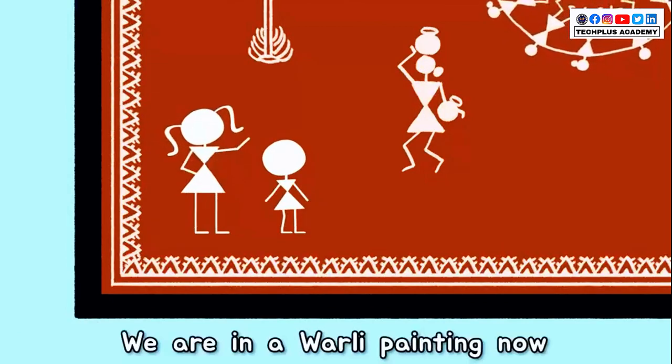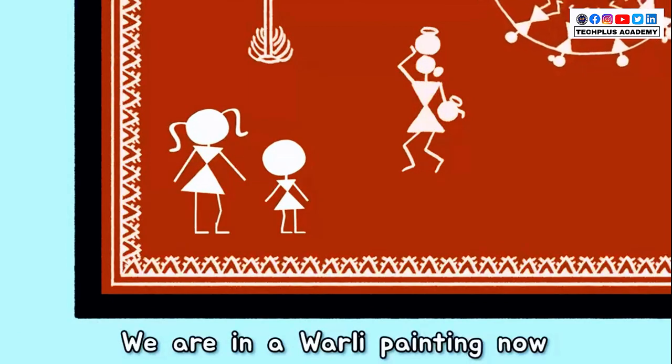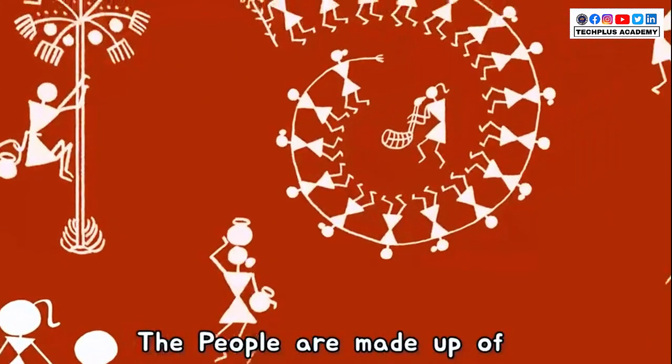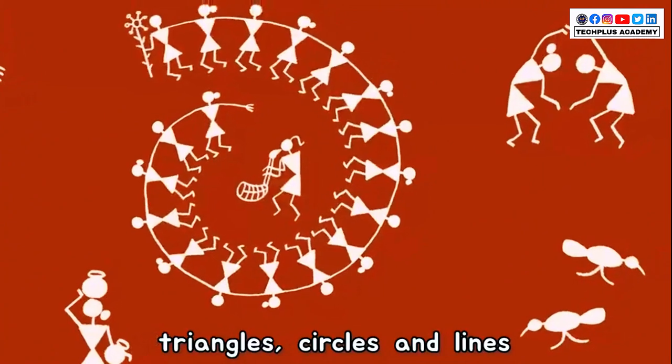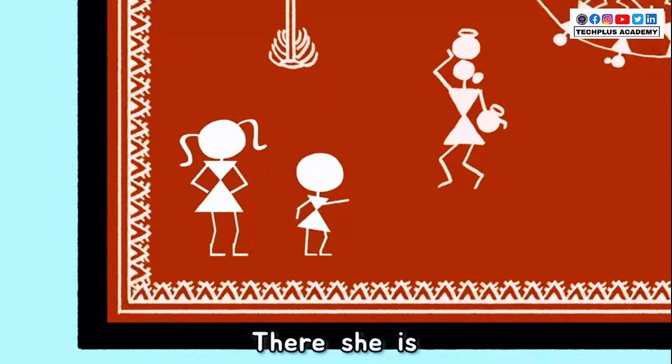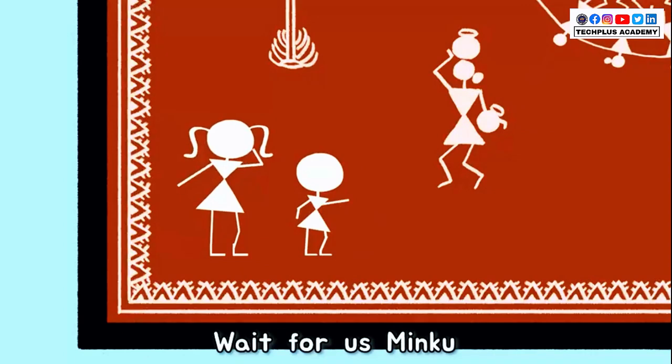Wow! We are in a Worli painting now. Worli is a folk art from Maharashtra. The people are made up of triangles, circles and lines. But where did Minku go? There she is. Wait for us, Minku.